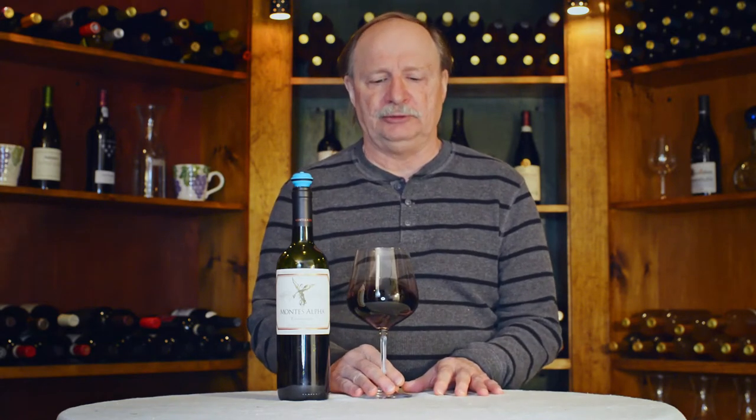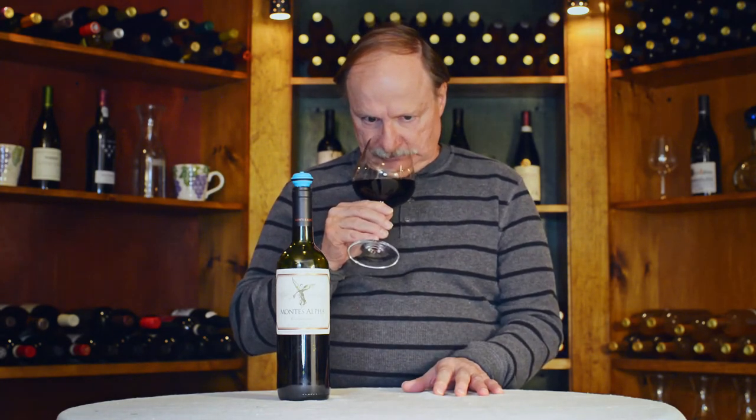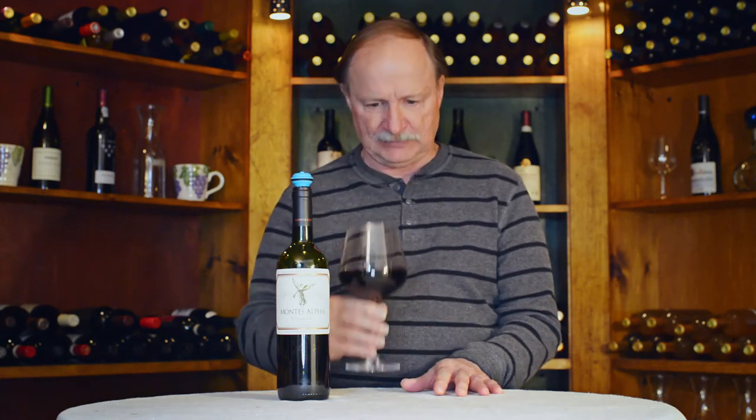Let's swirl our wine and take a sniff. Some blueberries and plums. Some pepper. There's something else there — I'm going to try another sniff.